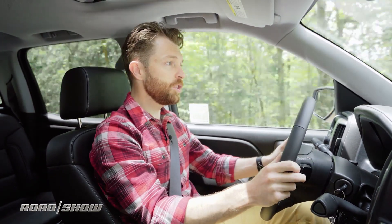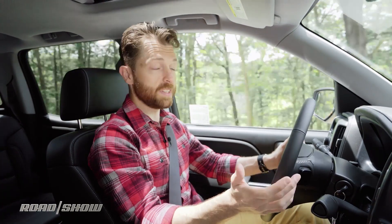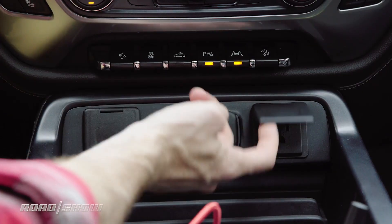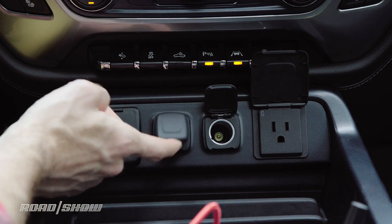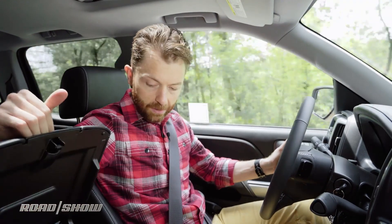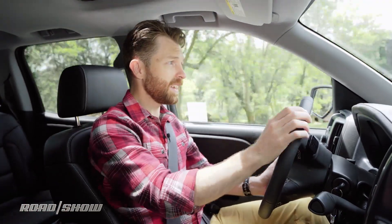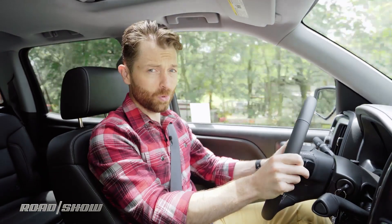MyLink has integrated navigation, plus support for Android Auto and Apple CarPlay. There's a 4G LTE system, Chevy's teen driver system, and a whole lot of ports too — a 110-volt outlet, two 12-volts, and two USBs right up in the dashboard. Open the glove box and there's another pair of USBs. That's great if you're sitting up front, but if you're in the back you don't even get any USB ports, and that's just rude.